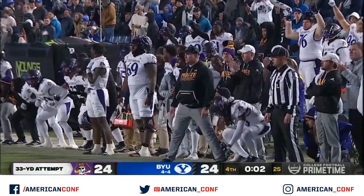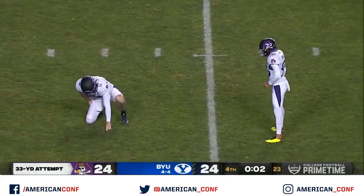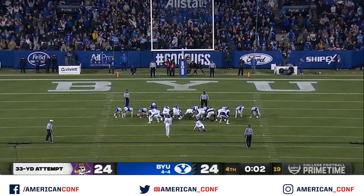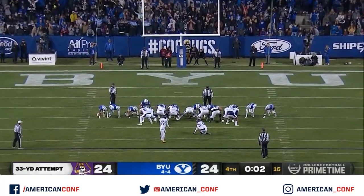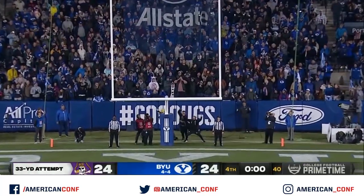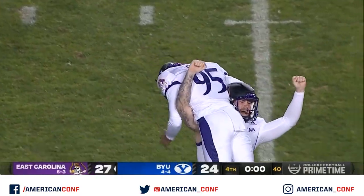Cougars are out of timeouts. 33-yard field goal attempt from straight away — Andrew Conrad with a walk-off. The freshman kicker steps into it. It's low. And it's good. East Carolina finds a way.